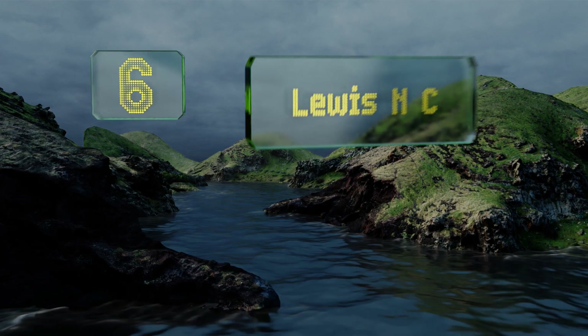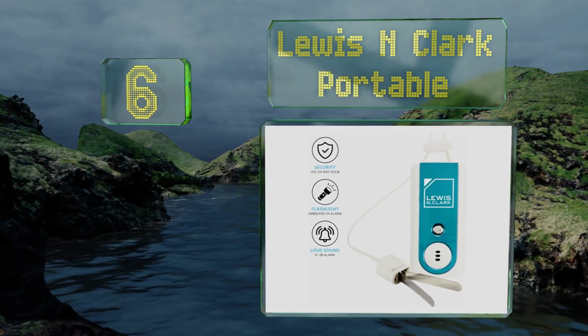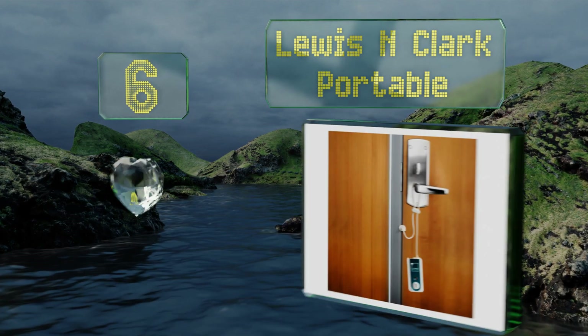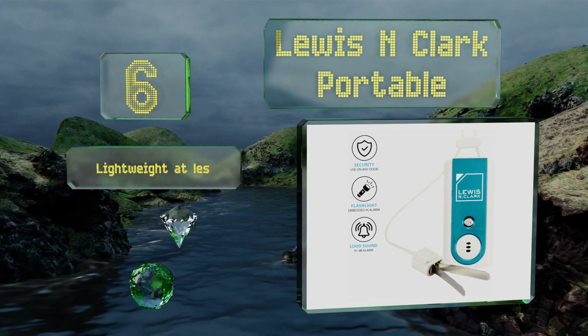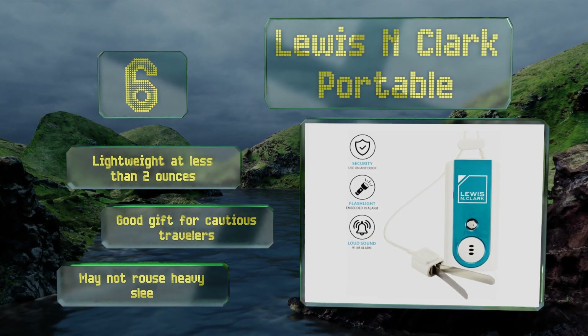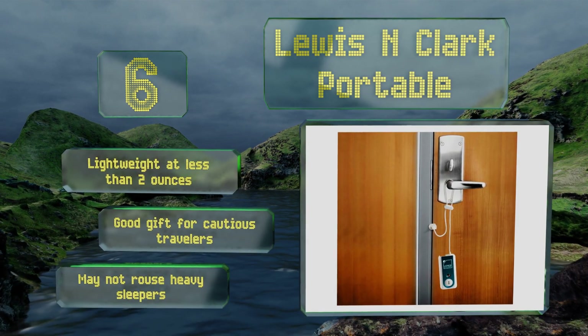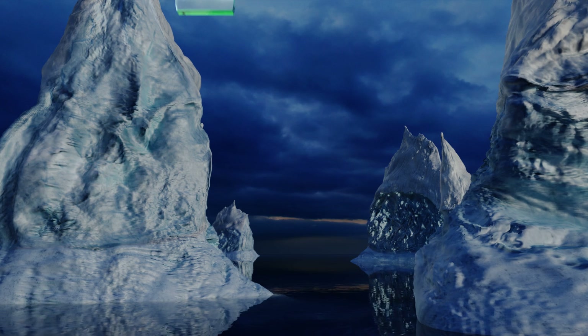Moving up our list to number six, you can have peace of mind wherever you go with the Lewis and Clark Portable, which functions on both doors and windows. It's even got a flashlight built right in so you don't have to fumble around in the dark should you need to adjust or remove it. It's lightweight — less than two ounces — and makes a good gift for paranoid travelers. However, it may not rouse heavy sleepers.